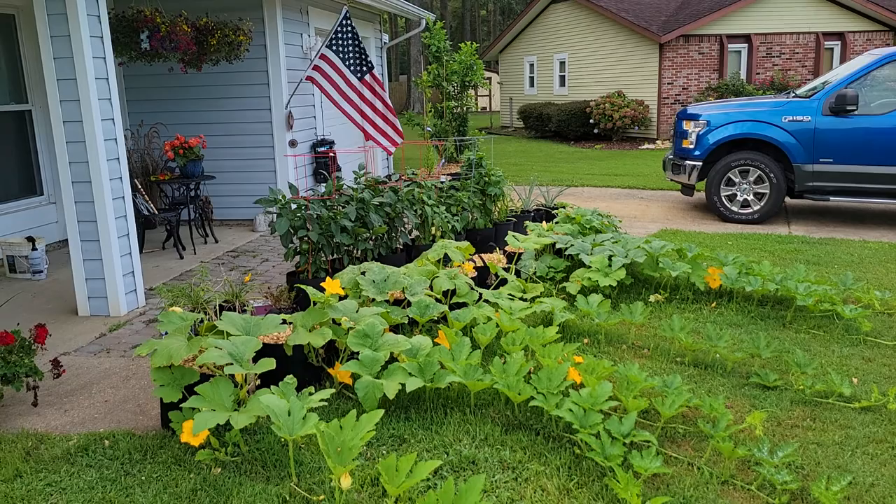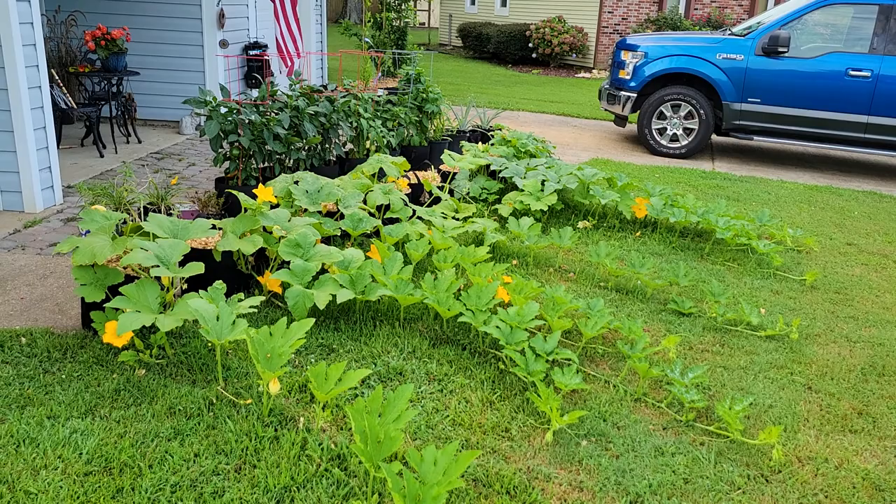Okay, well, from Pittman's Pumpkin Patch — Pittman's Garden Patch — y'all have a great day. Take care. Bye.